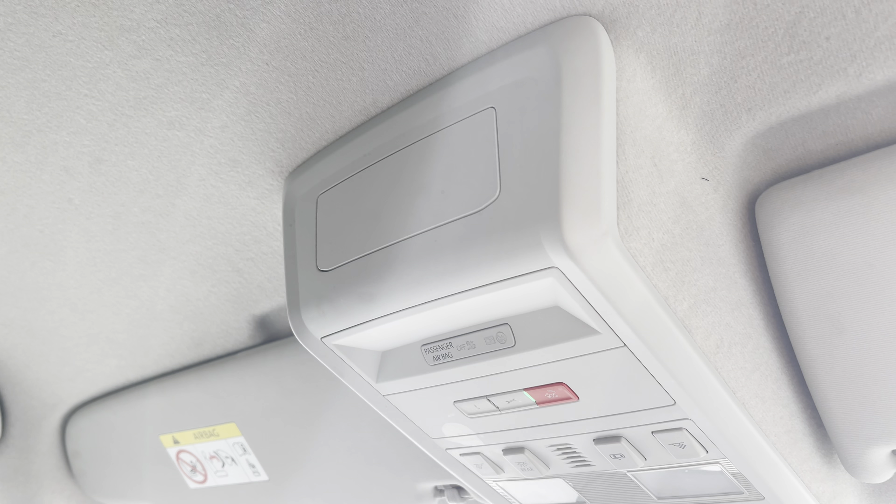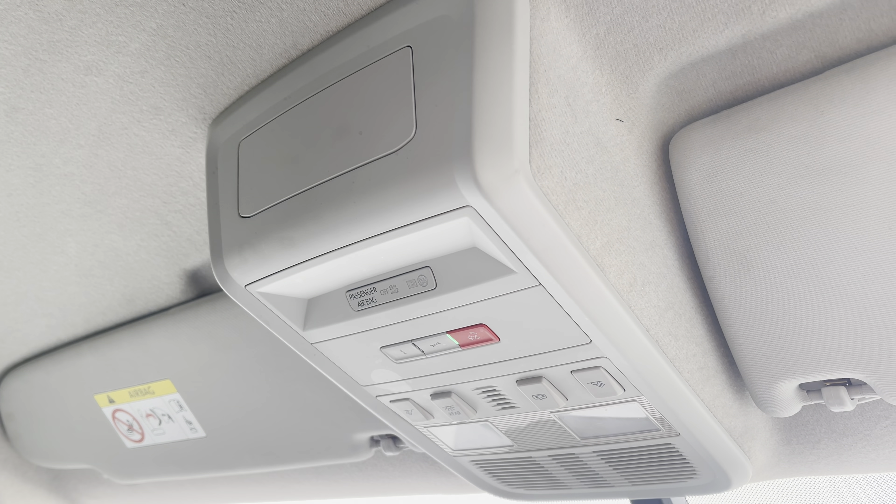Above the driver and the passenger seat you have your emergency e-call system in the centre. If you would like to inquire more about this vehicle or to book a test drive, please don't hesitate to give our friendly team a call on 0151 515 2911 or go online.